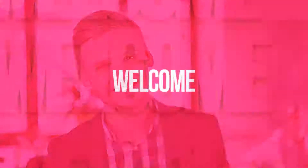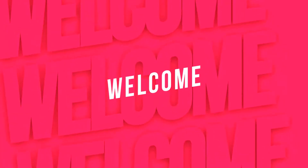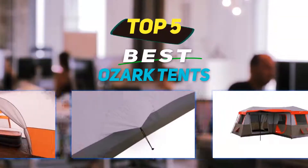Hey guys, welcome back to my channel. In this video, I'm gonna talk about the top 5 best Ozark tents.